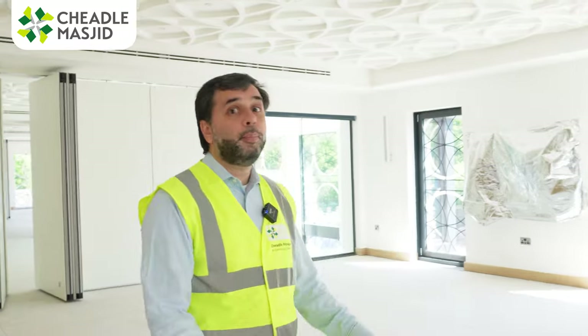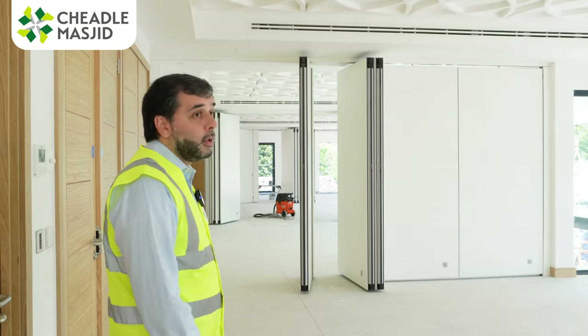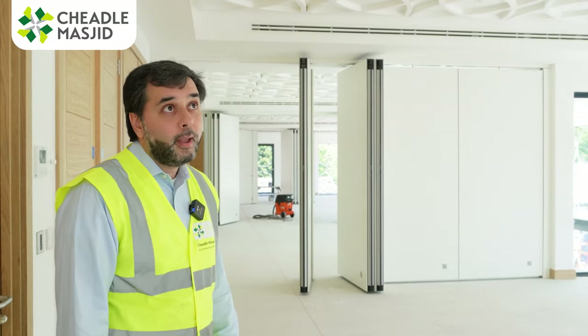Up into the upstairs hall — it's a beautiful space. The blinds have come in today, so some of the electrically operated blinds are now in. This is looking great, it's pretty much done — just some final cleaning to do. It is nearly, nearly there.